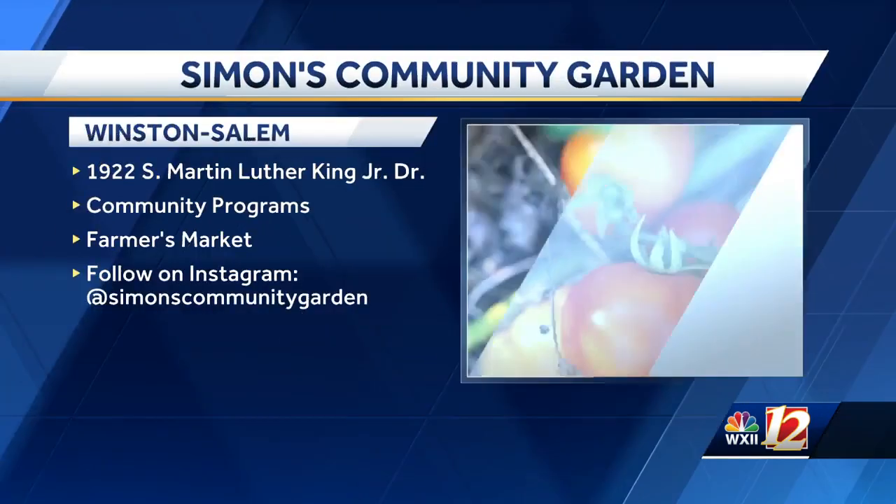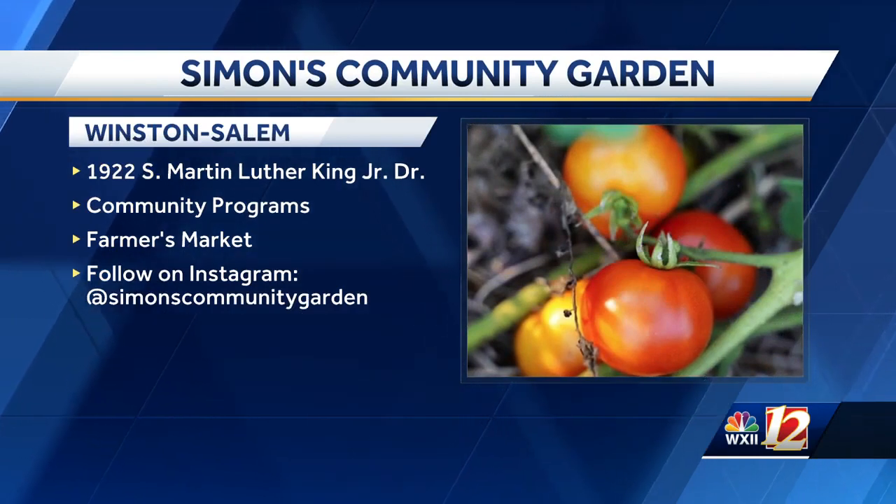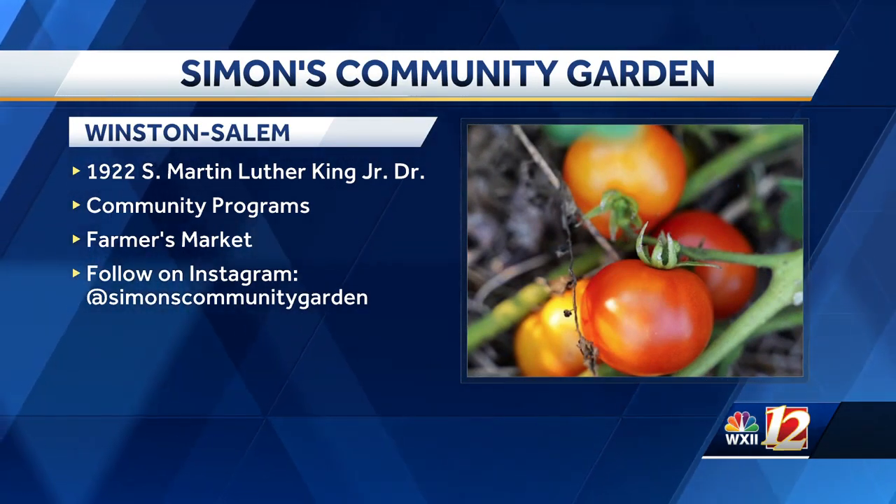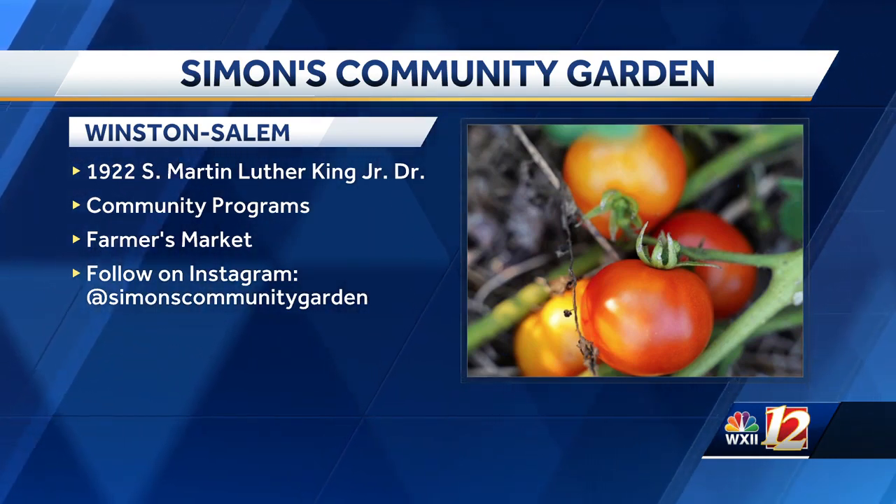You guys do a ton of great things for all of us. Thank you so much for being with us here this morning on The Local Vibe. For everyone at home, you need to head to South Martin Luther King Jr. Drive to visit Simon's Community Garden. And you can always follow along on their Instagram page — that information is on your screen now.